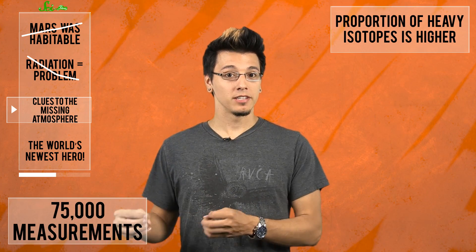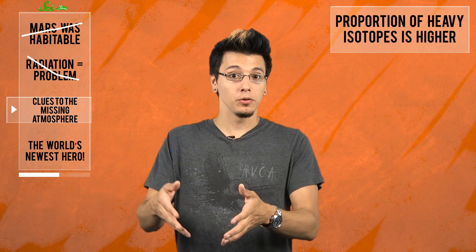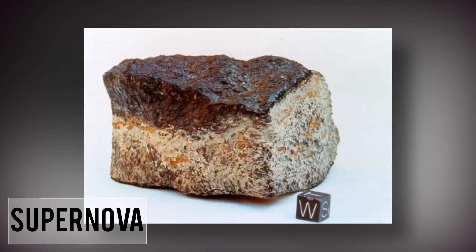The proportion of heavy isotopes — that is, elements with more neutrons in their nuclei, making them heavier — is much higher than it once was. Somewhat awesomely, we know what Mars' ancient atmosphere used to be like because of gases trapped in bubbles of meteorites from ancient Mars that have struck Earth. These bubbles contain a much lower proportion of heavy isotopes compared to modern Mars, so scientists think that the light isotopes must have been lost to space over time as the atmosphere disappeared.